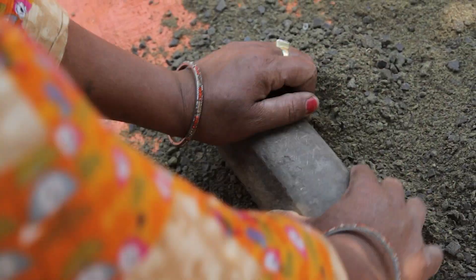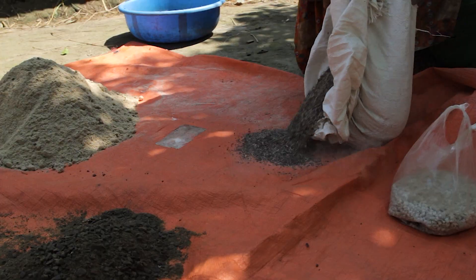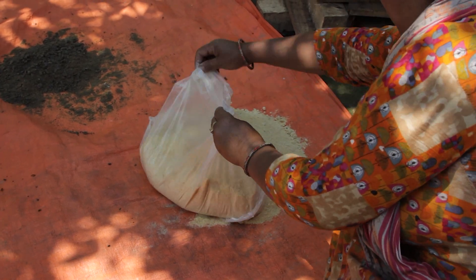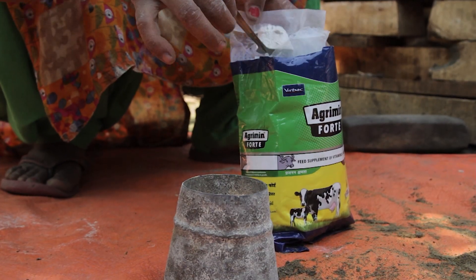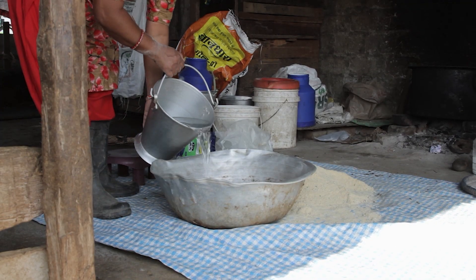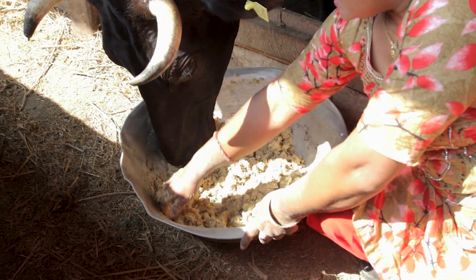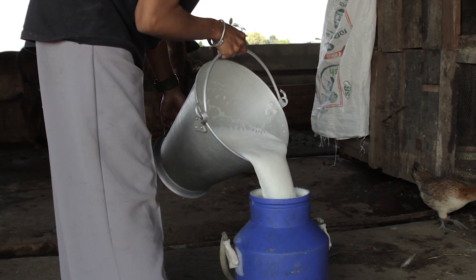Let us review what we have learned. Farmers should use the right proportion of the ingredients for preparing balanced feed. To prepare 10 kg of balanced feed, take 7.2 kg of cereals, 2.5 kg of legumes, 200 g of mineral and vitamin powder and 100 g of salt. Mix these ingredients uniformly and feed it to your cows. Provide balanced feed prepared regularly from local ingredients and get higher milk production in return.